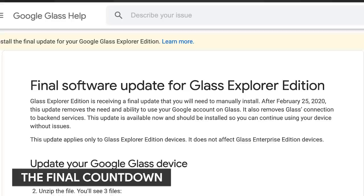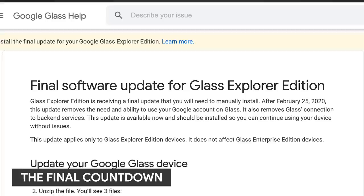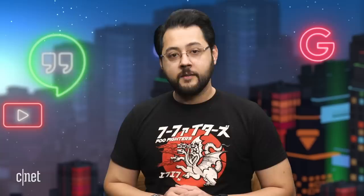Google announced the final software update for Google Glass Explorer Edition. Yes, the original Google Glass was still being supported with updates. However, in a support page, Google said Glass Explorer Edition is receiving a final update. The update removes Glass's ability to connect to back-end Google services after February 25, 2020, which is my brother's birthday. The update is available now and can be manually installed. So there's the news. It's very sad — it's the end of one Google Glass chapter.